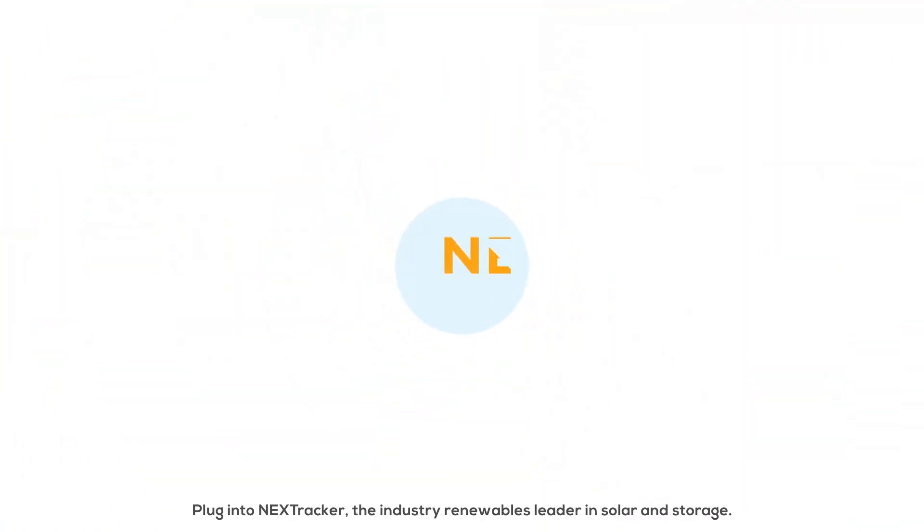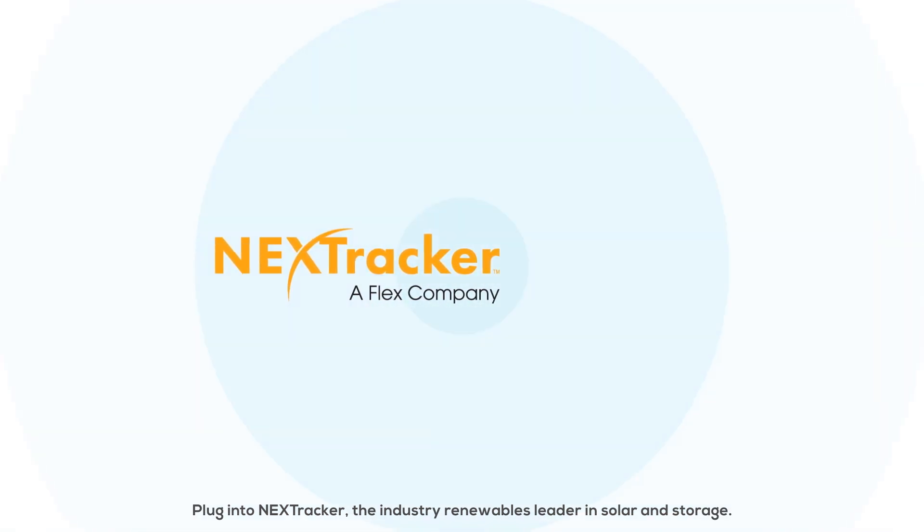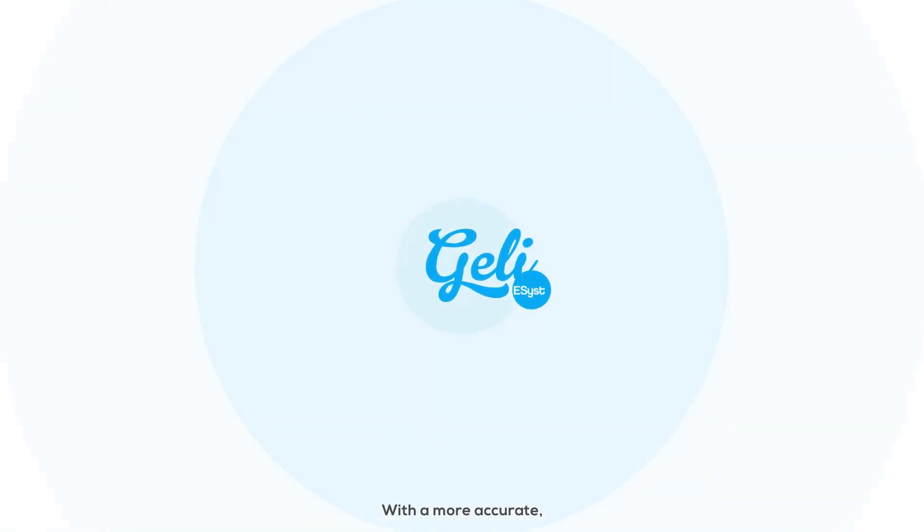The solar industry is complex. To be smart, plug into Nextracker, the industry renewables leader in solar and storage, with a more accurate and cutting-edge DC-coupled Solar Plus Storage solution.